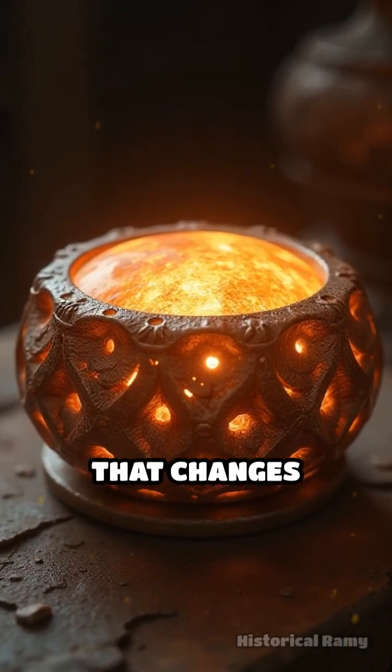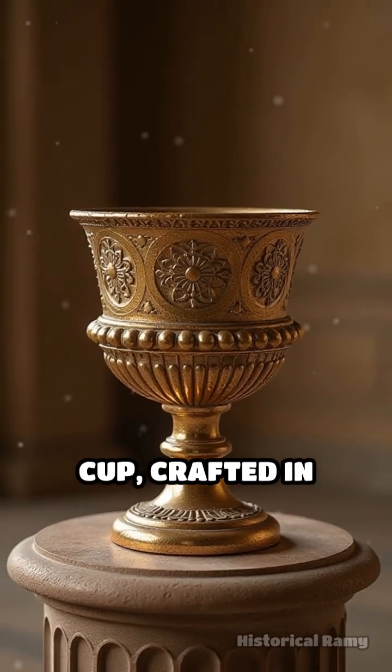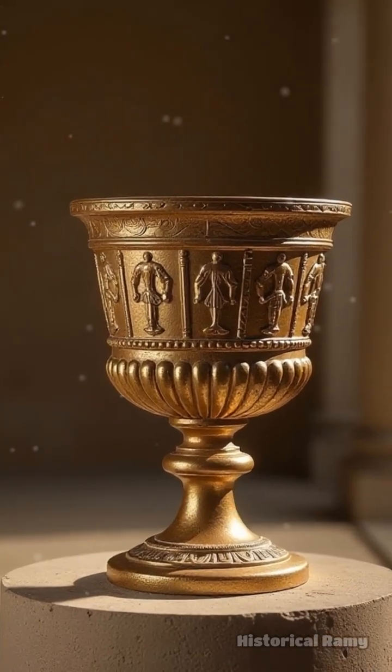Have you ever heard of an ancient object that changes color before your eyes? The Lycurgus Cup, crafted in Rome around the 4th century CE, is one of history's most astonishing enigmas.